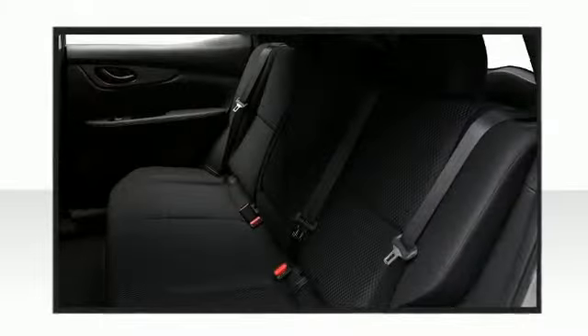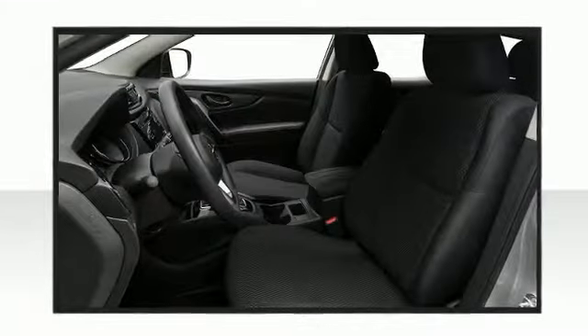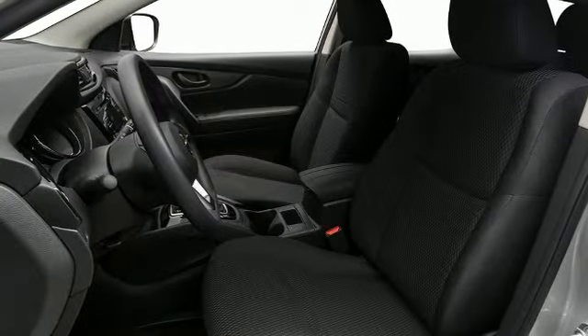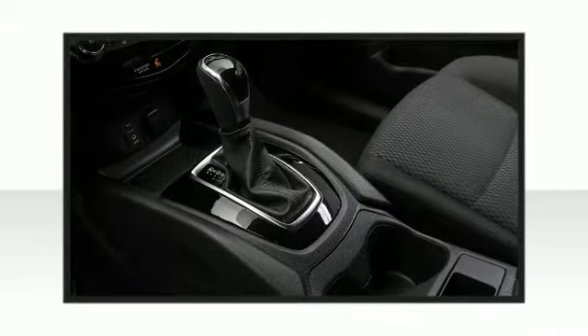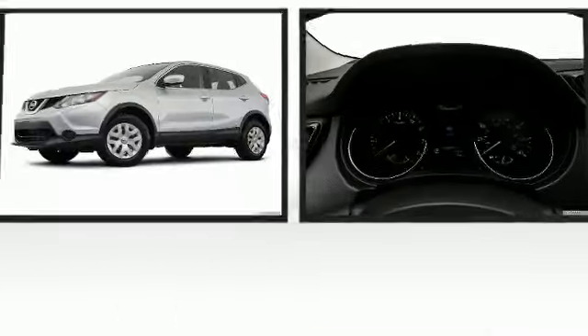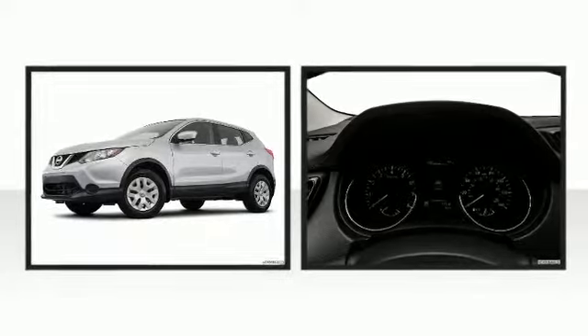Once inside, the attention to safety and security is obvious. Top features include remote keyless entry, a tachometer, variably intermittent wipers, a trip computer, an outside temperature display, and more.